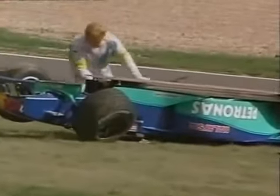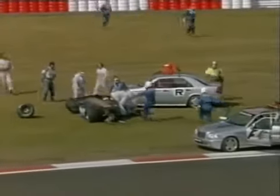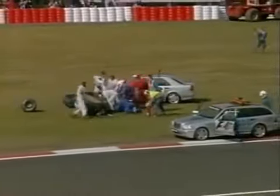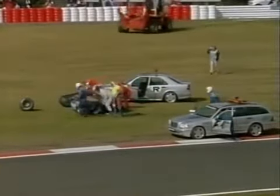Oh dear. The driver should be all right — you can see him moving inside the car. It's probably Jean Alesi at the back of the grid because he was behind his teammate Pedro Diniz. He's strapped into the car; he will be literally hanging from his seatbelt. Red flag, of course.